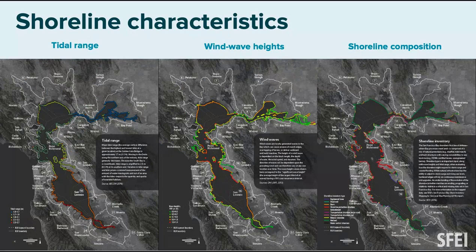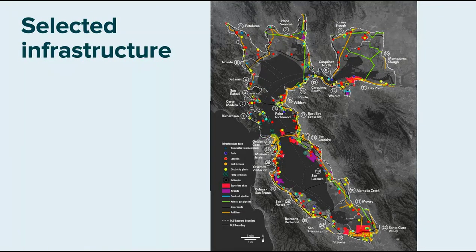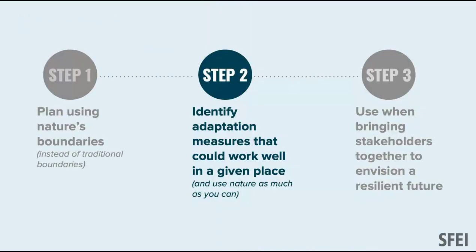We characterized these units using data produced by the RMP and regional partners, looking at differences in tidal range, wave energy, and shoreline composition — also where people live and work close to the shoreline. That's what you see in red on these maps. We're also starting to think about infrastructure: how do wastewater treatment plants and highways — largely along the bay shoreline — interact with this framework?